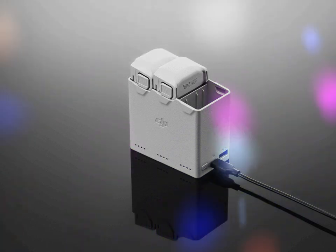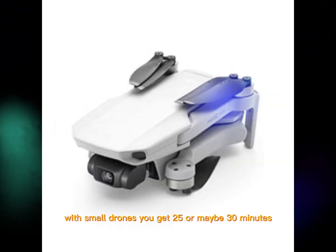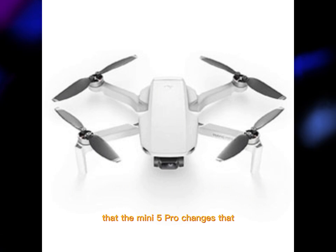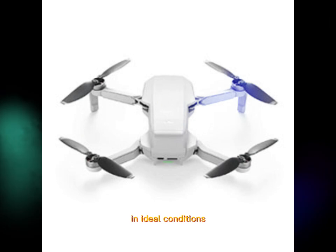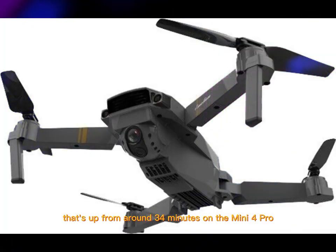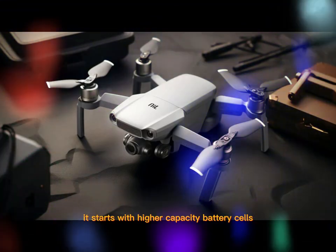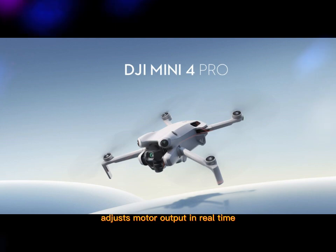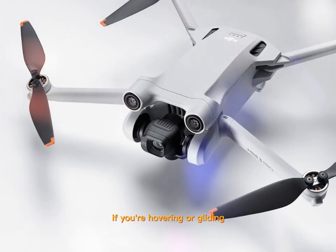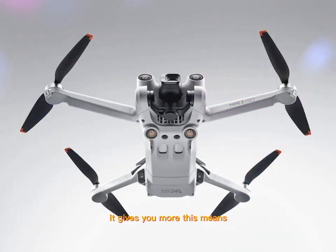Flight time has always been a sticking point with small drones — you get 25 or maybe 30 minutes, then it's back to the ground for a battery swap. The Mini 5 Pro changes that. Leaks suggest it will offer more than 40 minutes of flight time in ideal conditions, up from around 34 minutes on the Mini 4 Pro. DJI achieved this with higher capacity battery cells and smarter AI-based power management that adjusts motor output in real time. If you're hovering or gliding, it pulls back power; if you're accelerating fast or battling wind, it gives you more. The drone only uses the power it actually needs — no more, no less.